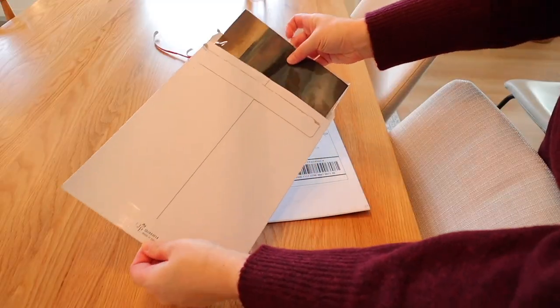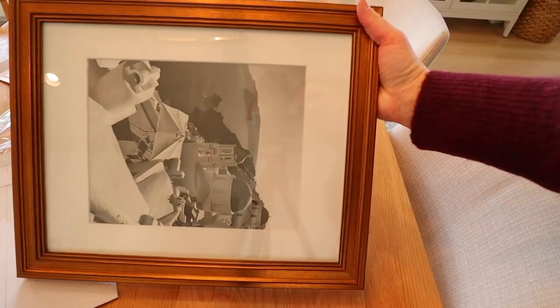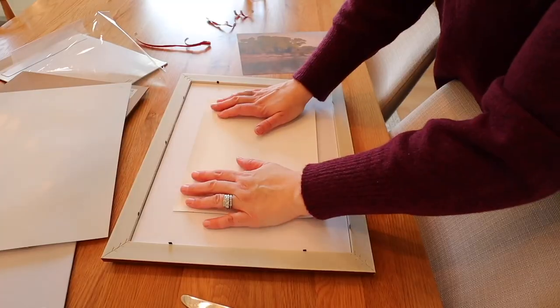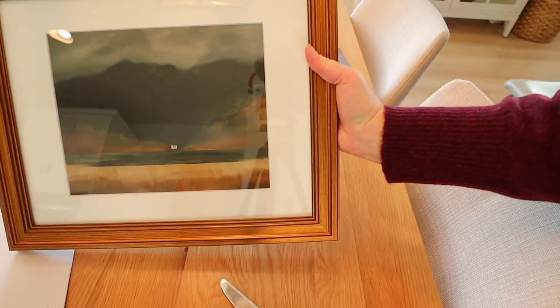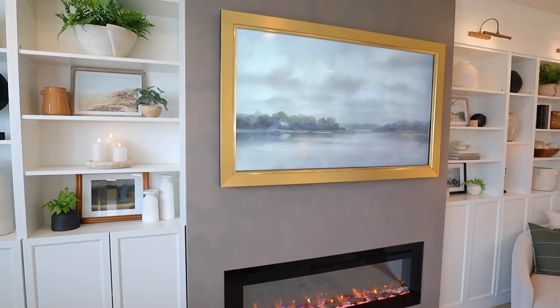I like to buy picture frames off of Amazon, and I've bought a few different ones. These two gold ones I have I do love — you can really put any type of picture in them. I love getting digital downloads from Juniper Print Shop, Collection Prints, or Etsy, downloading them, getting them printed out or sent to you, and then buying a nice frame off of Amazon.